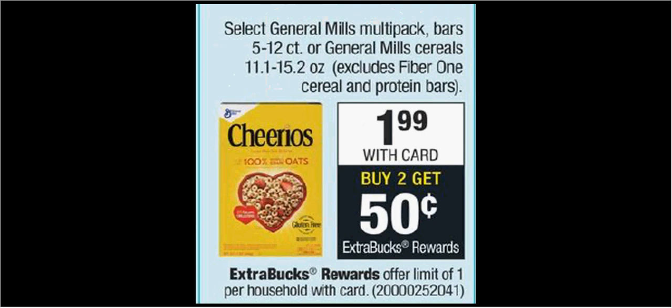General Mills cereal is on sale for $1.99. When you buy two, you'll get 50 cents back as an extra care buck. There's a $1 off 2 coupon found at either Coupons.com or in your SmartSource newspaper insert of December 2nd. If you buy two and use the coupon, you'll pay $3 for two boxes of cereal, get 50 cents back as store credit — it would be like getting each box for $1.24.